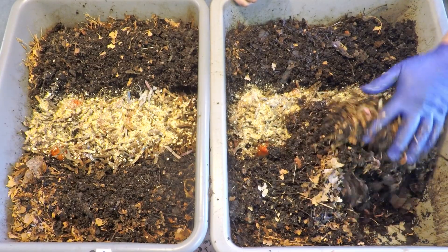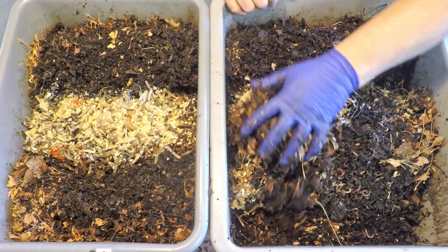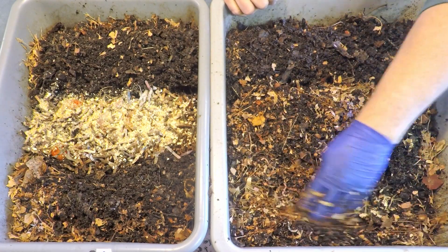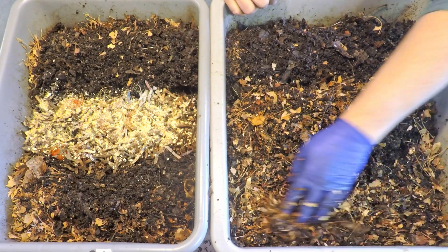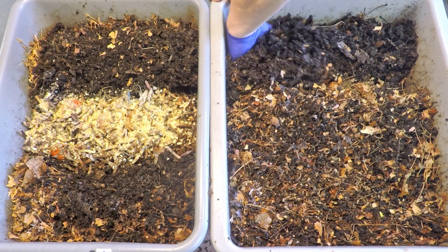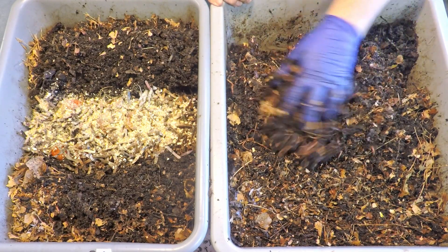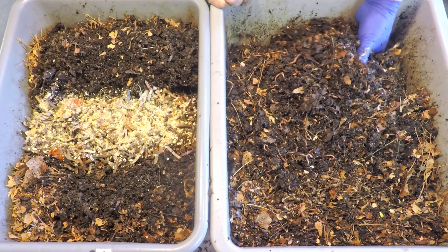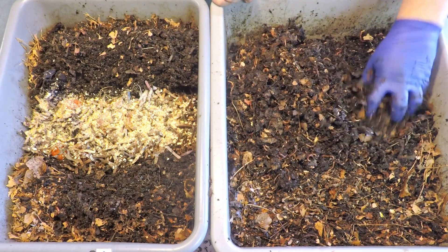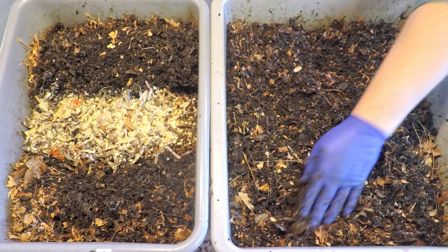We're pretty much done here. I think we can start bringing in some material to cover up the feeding area. At the same time, this will be a good chance to just blend in some of this nice leafy material. This is one of the things I like to do best, and I think the worm bins really appreciate it too — just to get a whole bunch of really nice fresh bedding mixed in with all the material pretty much everywhere.